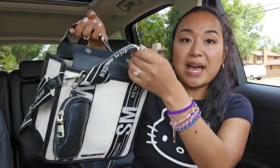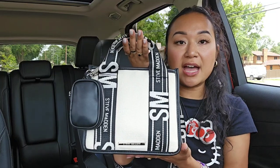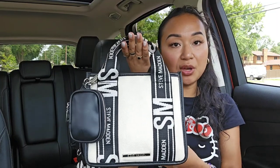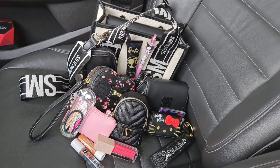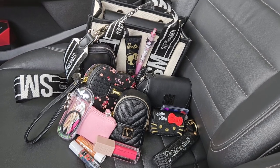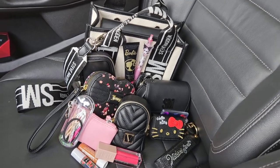So that's basically everything in my bag. I packed this bag yesterday and I'm going to be using it for the next couple of days. This is everything that I have in my Steve Madden bag.